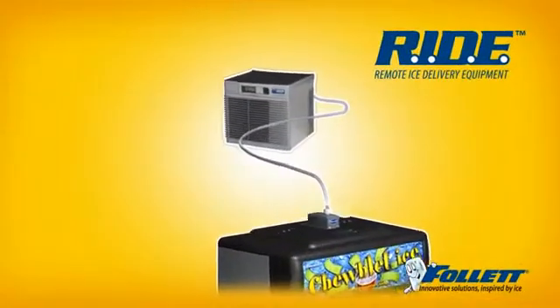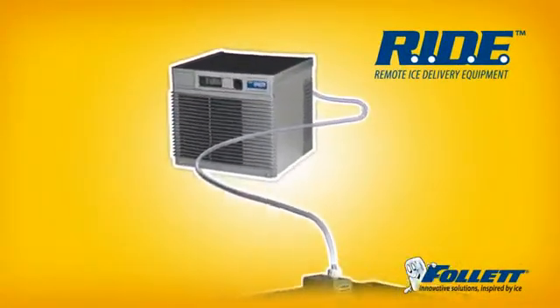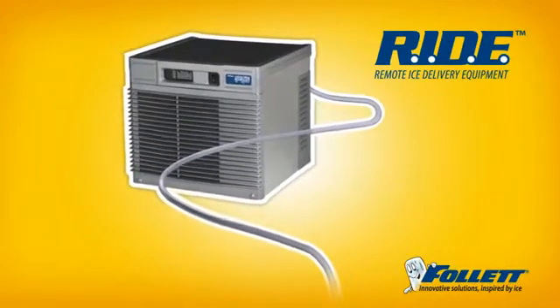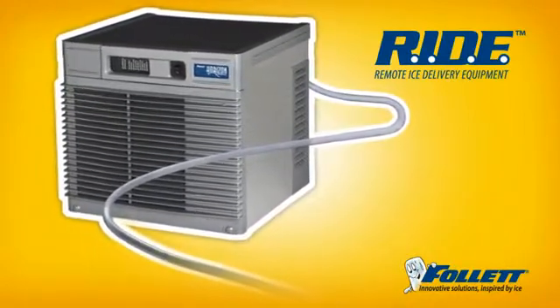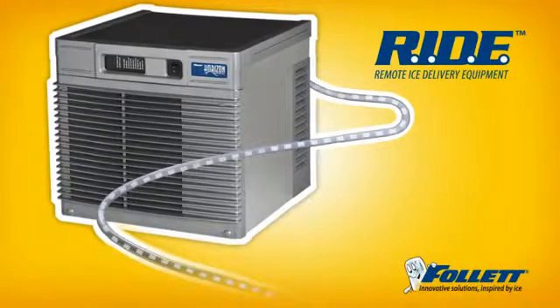I'm born back here in a Follett ice machine with Ride — remote ice delivery equipment. The only ice machines that can automatically deliver ice to a drink station, storage bin, or jockey box by pushing ice through a transport tube.